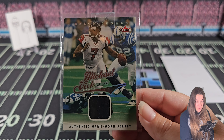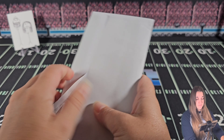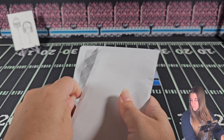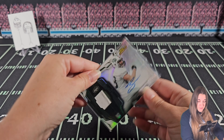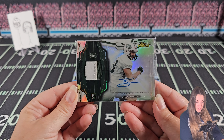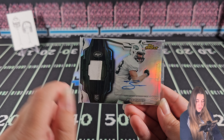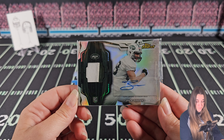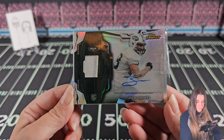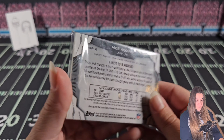Authentic game worn jersey - I have to turn that one over. Michael Vick. I don't like Michael Vick - it's a nice card, yes, but personally I just - y'all kind of know my moral compass here - not really for me, but cool card for sure. I did miss that it's numbered - I apologize.